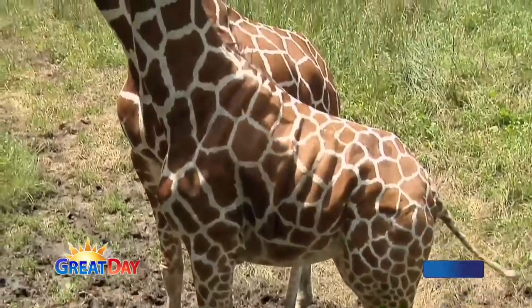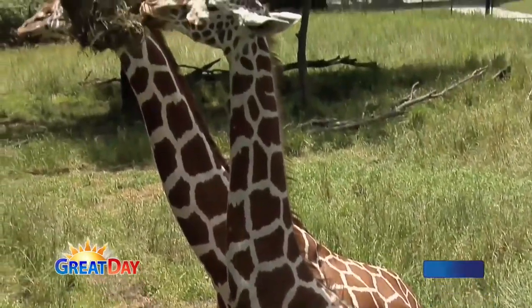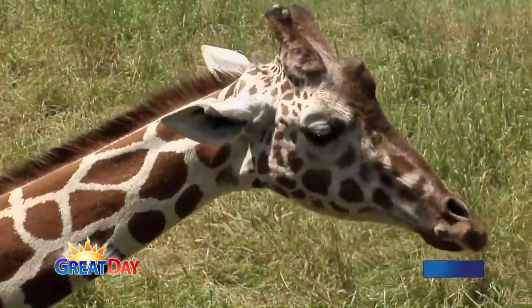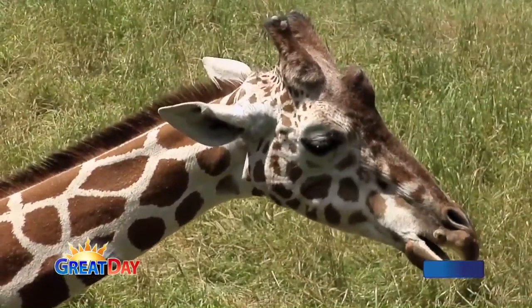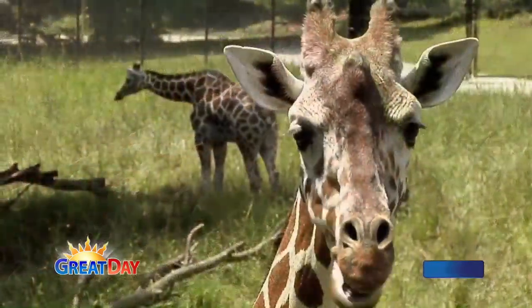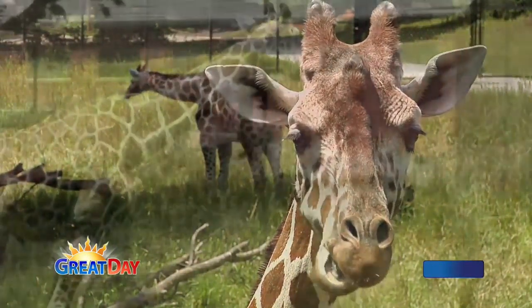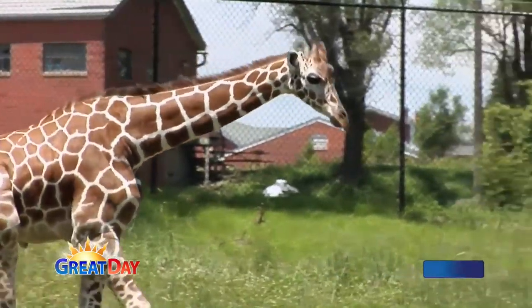Actually, NASA has studied giraffes — how the blood flows in giraffes — to help design spacesuits. Because they've got to pump blood all the way up to the head. Also, if a giraffe puts its head forward and didn't have certain valves to stop the flow of blood, they'd pass out. They have really cool features that allow them to be the way they are.